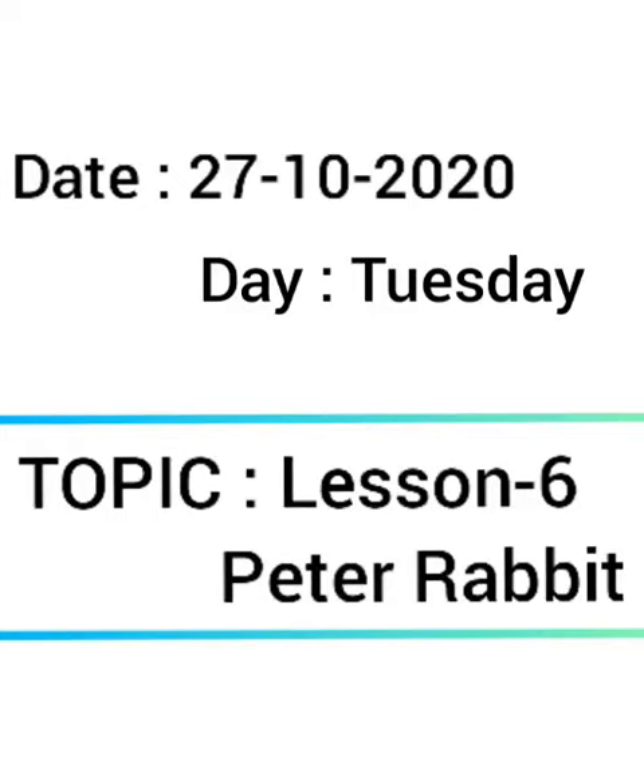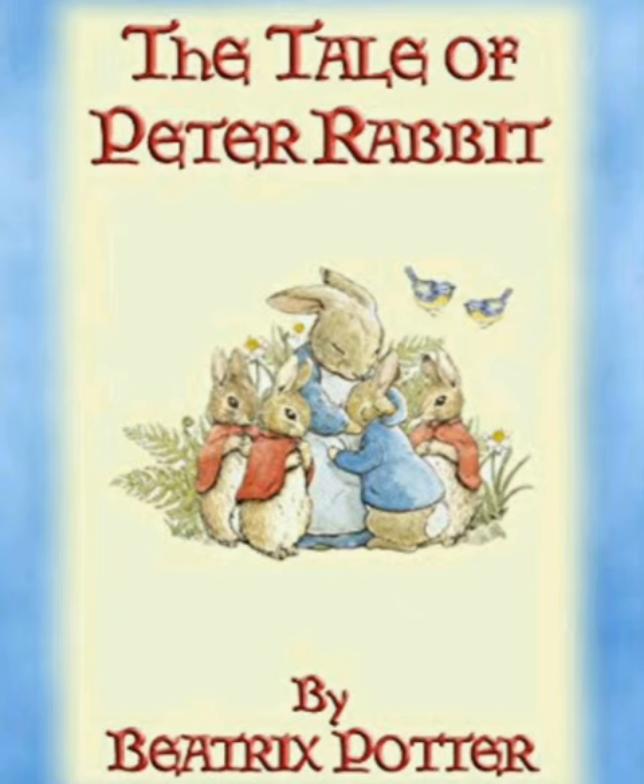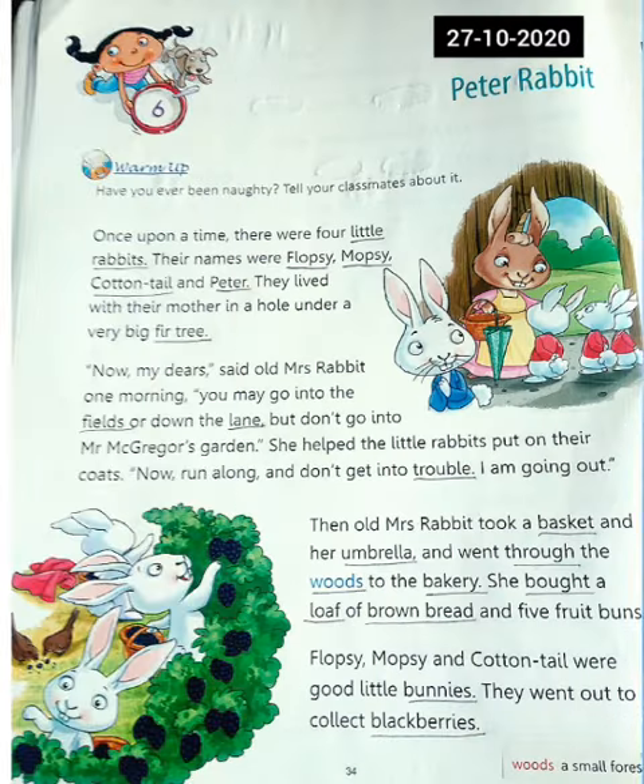Good morning children. Today we will start lesson number 6: Peter Rabbit. The Tale of Peter Rabbit is a children's book written and illustrated by Beatrix Potter that follows mischievous and disobedient young Peter Rabbit as he gets into trouble and is chased around the garden of Mr. McGregor. He escapes and returns home to his mother. Now let us start reading the lesson. Lesson number 6: Peter Rabbit.